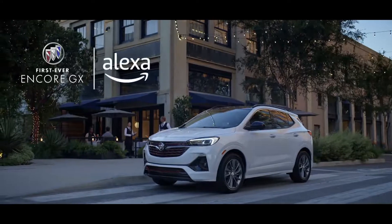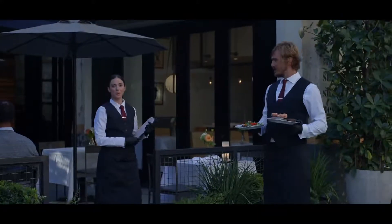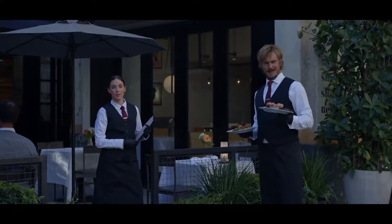First-ever Buick Encore GX, available with Alexa built-in. Nice Buick. It's an Alexa.